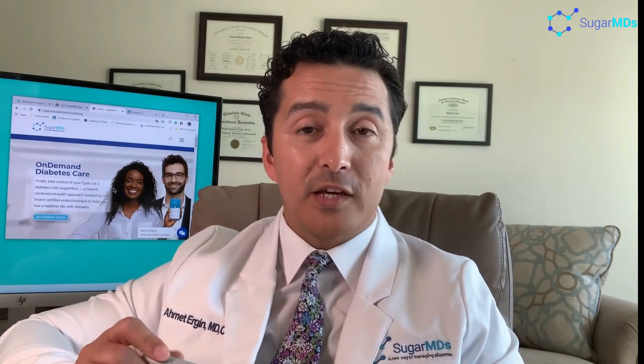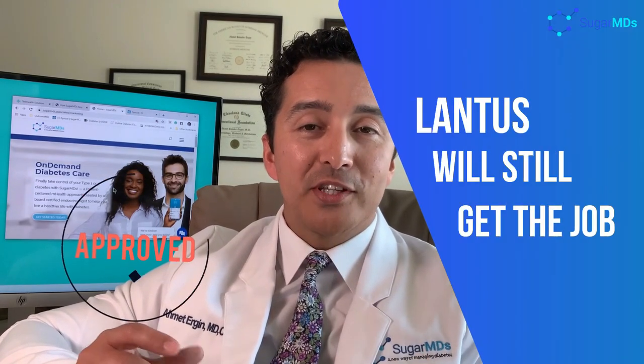It's not the best — Tresiba and Toujeo work better. However, if your insurance covers Lantus, don't say no because you will need it. Although there are better medications, Lantus will still get the job done.